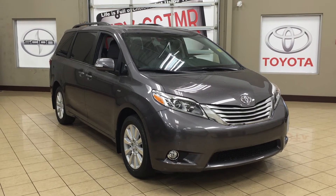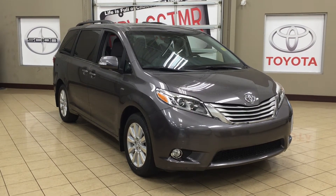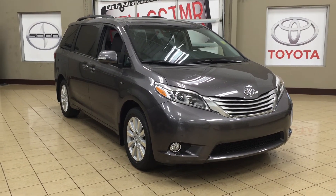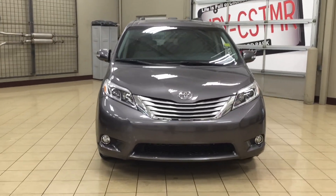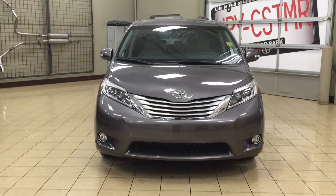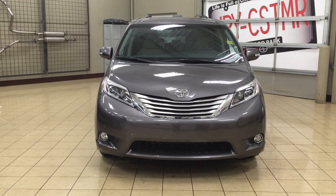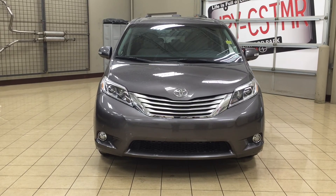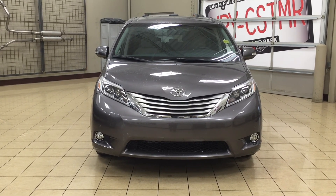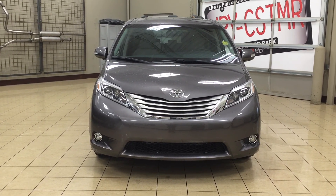Thank you so much folks for watching this video today. If you have any questions, please visit us at 31 Automall Road in Sherwood Park, Alberta, Canada. Our phone number is 780-306-1005, or visit our website at sbtoyota.com to reach us by email. If you have any comments or additional questions, please leave them in the comment section below. Make sure you have a great day and I hope to see you next time.